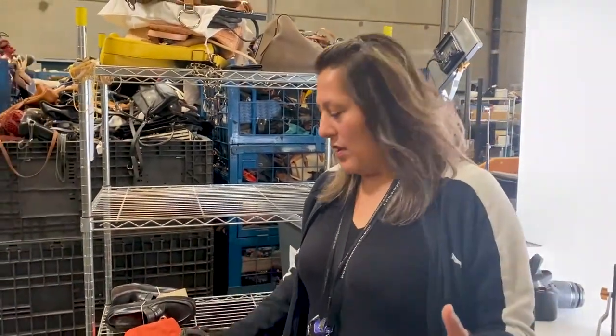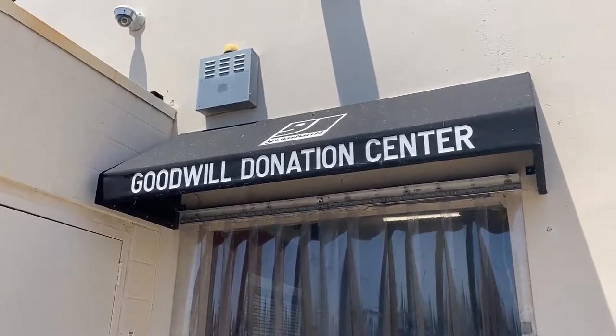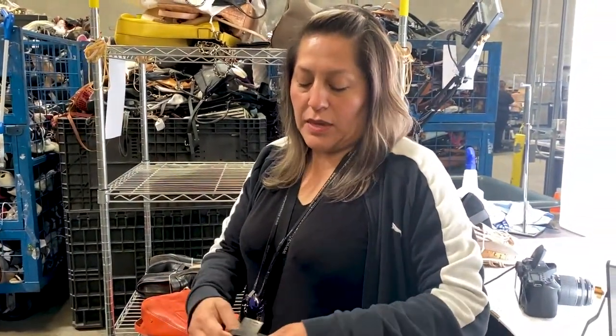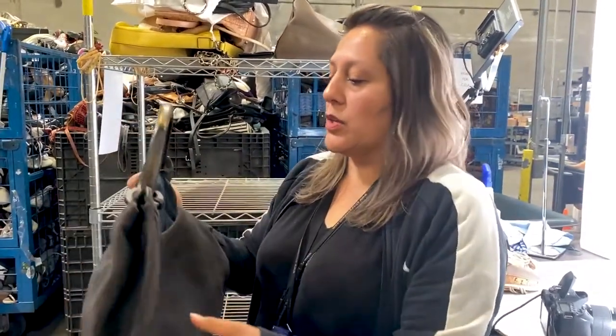Here we are in our purse authentication department. What we do is we get our high-end bags from our stores and donations and we look through them, studying the telltale signs of what a bag should have to make it authentic or fake. Here we have a Gucci.